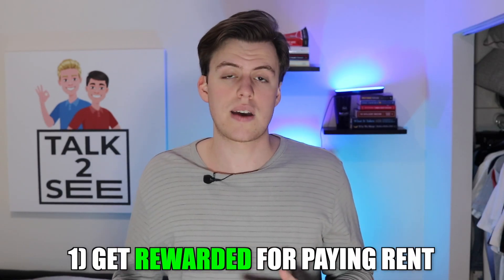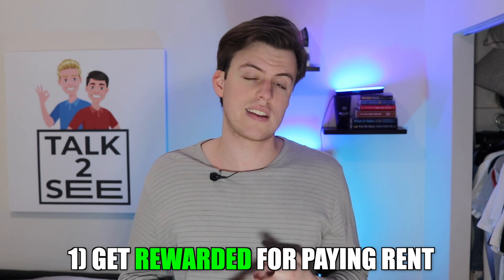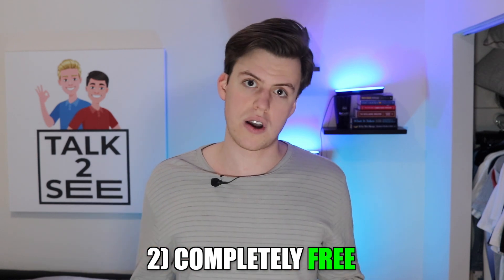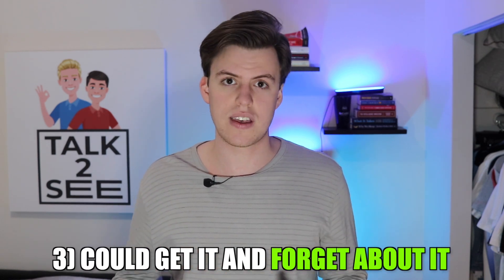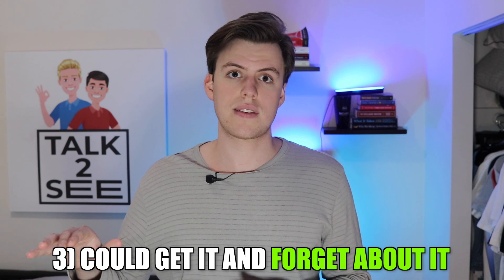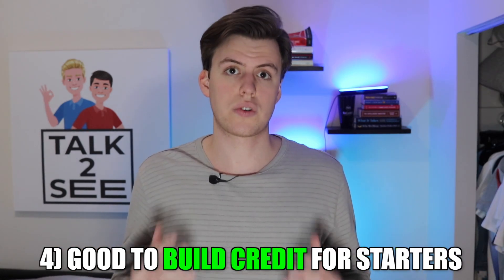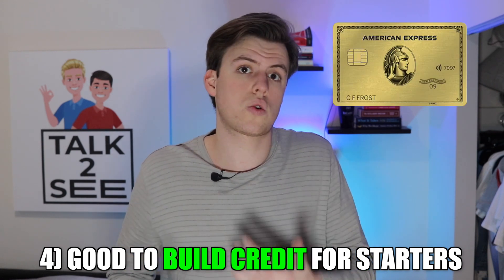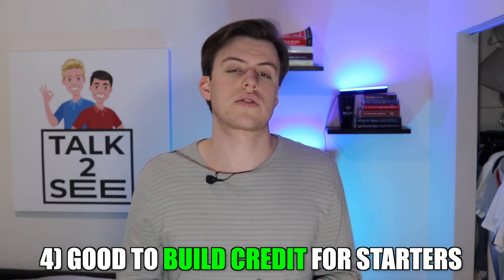So now for my personal, non-professional recommendation and my reasoning as to why I got it. If I'm going to pay rent, I might as well get rewarded for it. Second, it's completely free, so there's really no drawback as long as you pay it every month. And third, I can automate everything — automating my finances is very important to me, so it was important that I could just have it pay my rent and forget about it. It's also good for building credit, and if you don't want to pay $250 per year for the Amex Gold or don't qualify for it yet, this is definitely a good way to start. Taking all of this into account, I think it was definitely worth it for me and would be worth it for a lot of people.